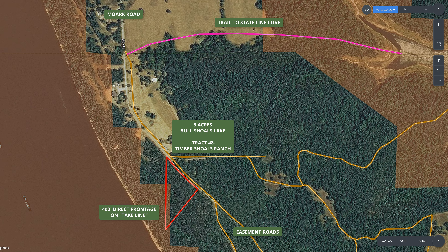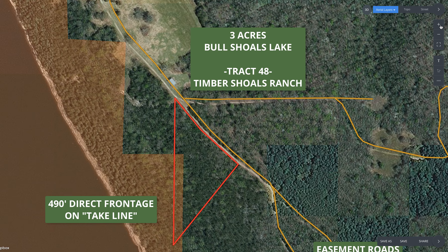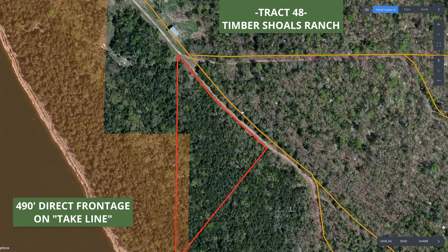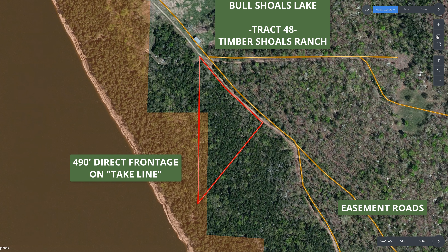A good portion of the west side of the property directly borders the Corps of Engineer land. The layer on screen is just a bit off, but the red lines on the map are accurate — the Corps of Engineer line is just a hair off on this map.